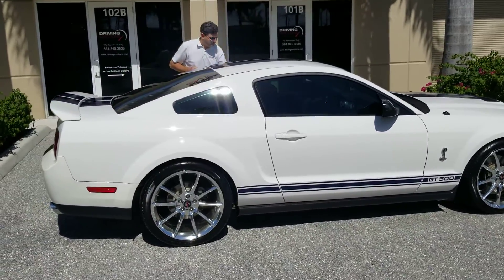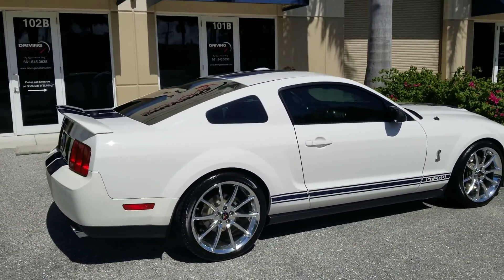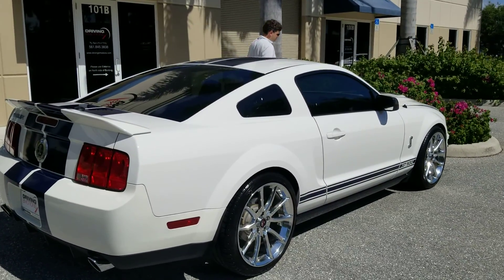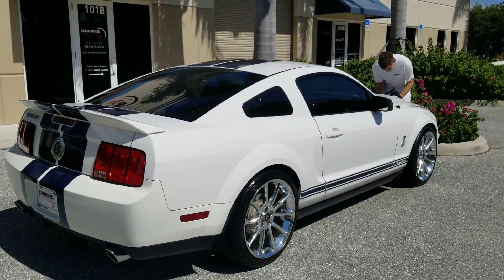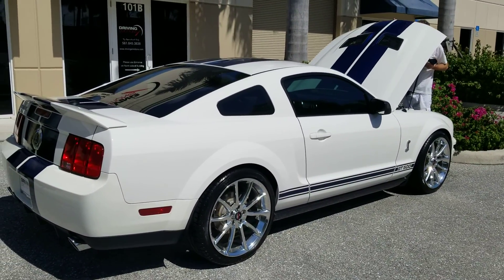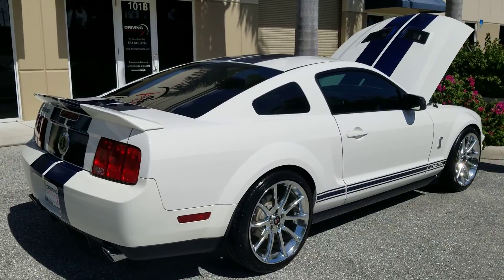Good morning from Driving Emotions. We sell the best in muscle cars, and you're looking at a 2008 GT500 with 2500 miles. It's white with blue — as good as it gets.